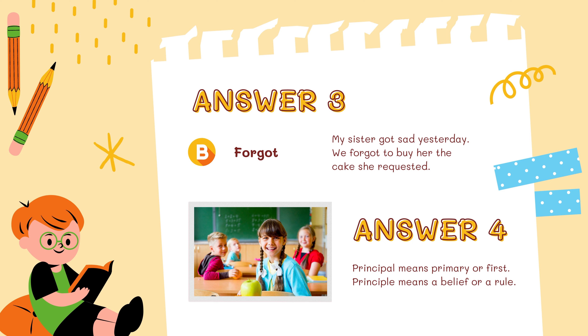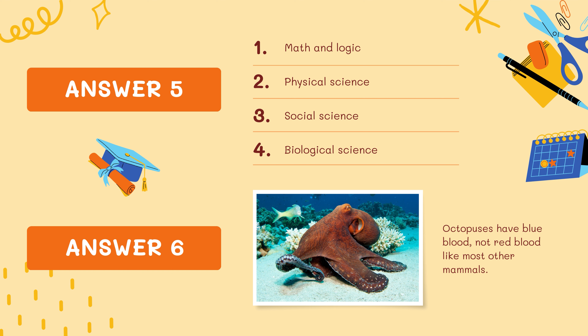In round number 3, the four branches of science were: math and logic, physical science, social science, and biological science. And the answer to question number 6 was that octopuses have blue blood — they don't have red blood like other mammals. That's quite an interesting fact, isn't it?